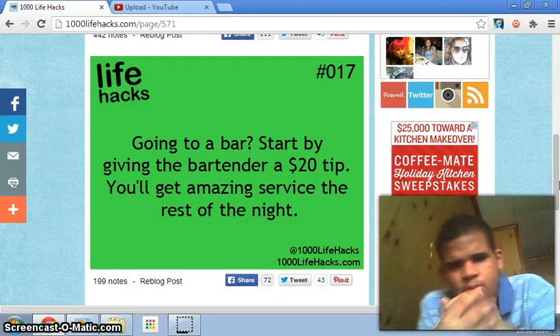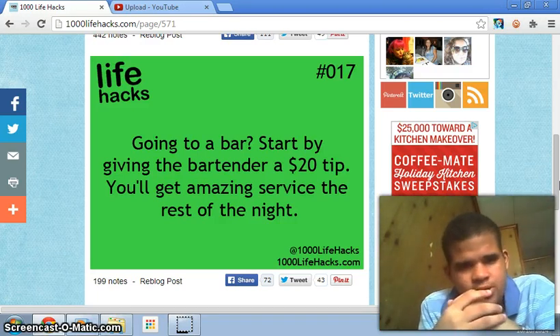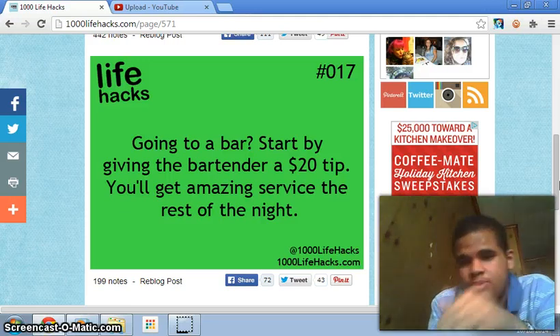Number seventeen: going to a bar? Start by giving the bartender a $20 tip and you get amazing service the rest of the night. I'm not going to a bar, but for those people who are, you can give the bartender a $20 tip and get immersive service the rest of the night.